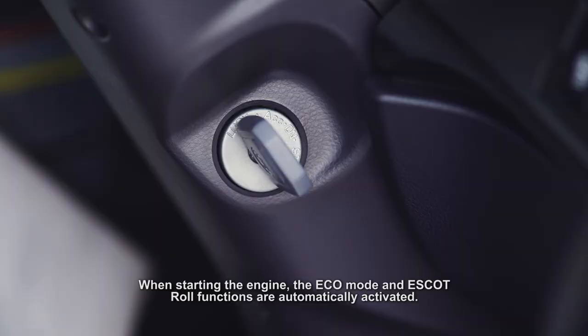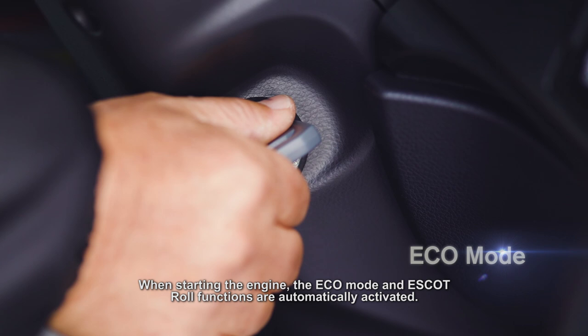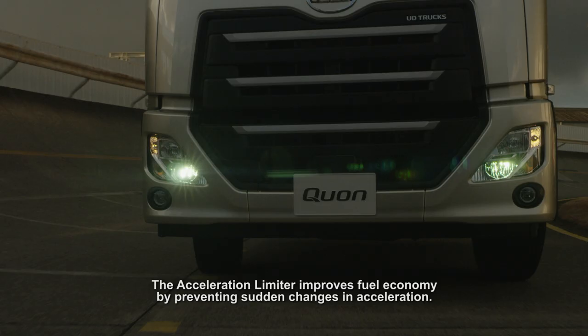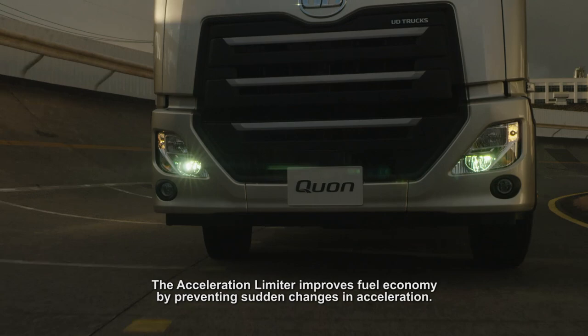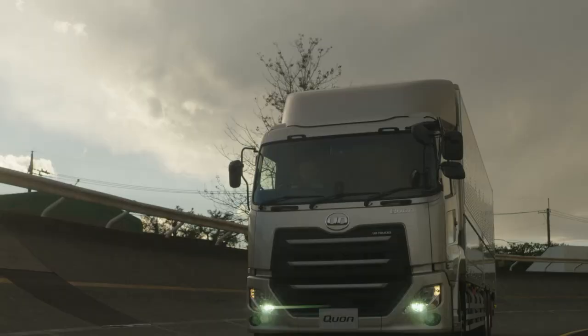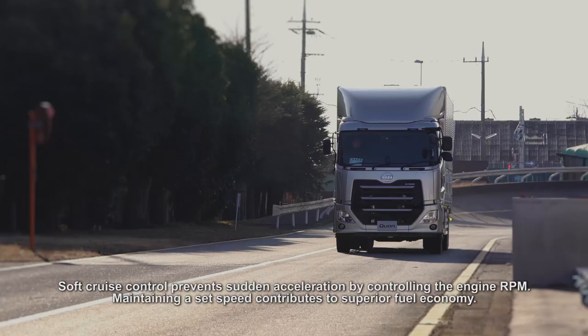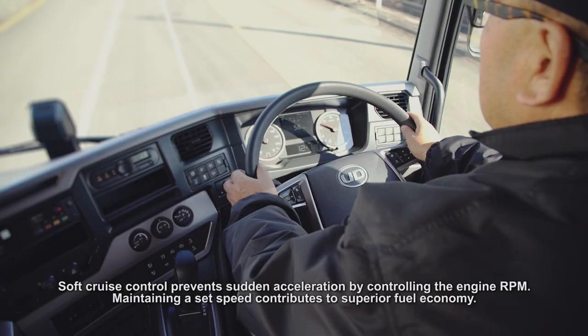When starting the engine, the Eco mode and Escot roll functions are automatically activated. The acceleration limiter improves fuel economy by preventing sudden changes in acceleration. Soft cruise control prevents sudden acceleration by controlling the engine RPM, and maintaining a set speed contributes to superior fuel economy.